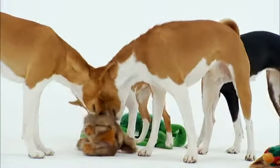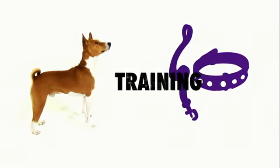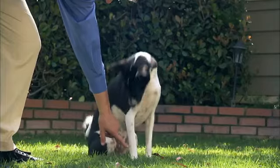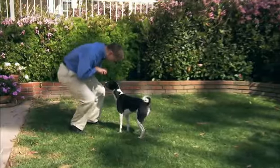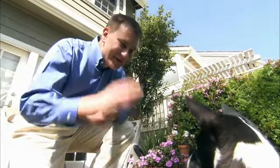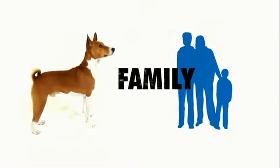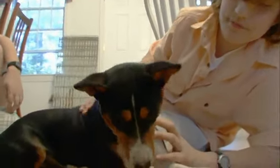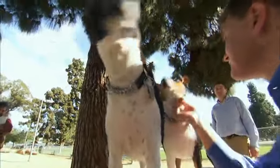Just because these dogs are ancient does not mean they can't learn a new trick. Training Basenjis is not easy — it takes time and dedication to train their aloof personalities. When you put in the time and effort to train a Basenji, they make wonderful companions. But like cats, Basenjis will usually only bond with one or two members of a family.